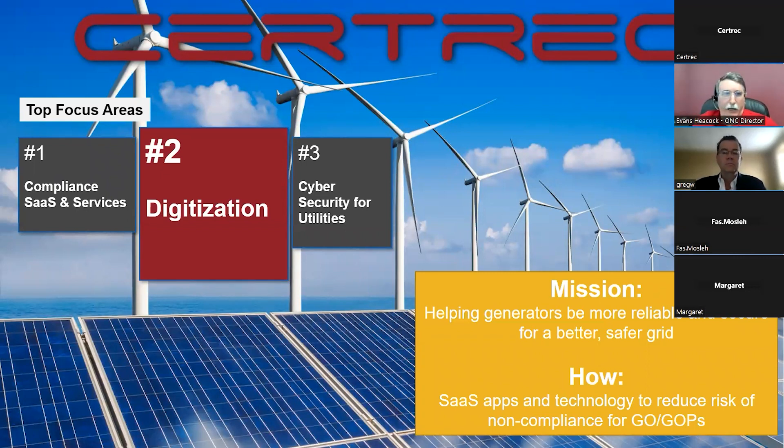Here at CertTrack, our focus areas include compliance using SaaS applications and services for clients in the nuclear and NERC worlds. We're also looking at digitization within the power system — converting old analog systems into digital — and also cybersecurity for utilities. Our mission is to help generators be more reliable and secure for a better and safer grid, using SaaS applications and technology to help reduce items for GOPs.